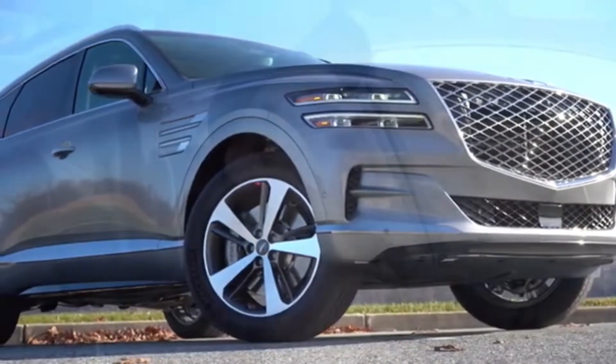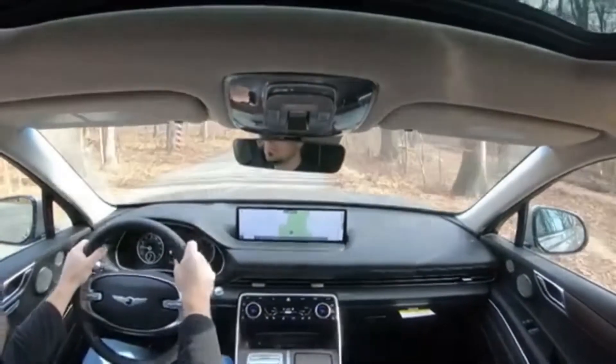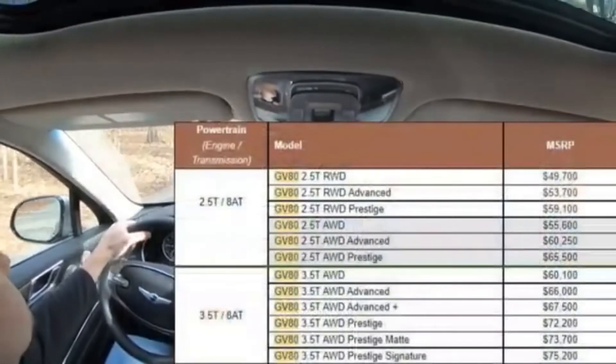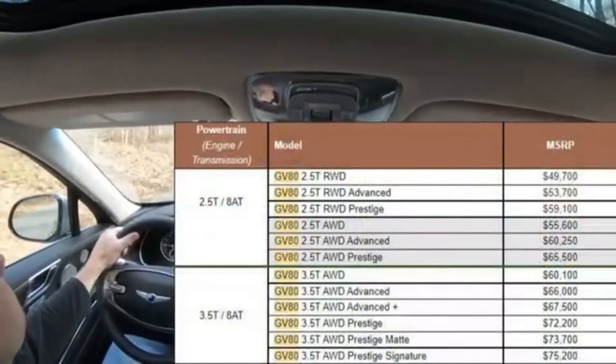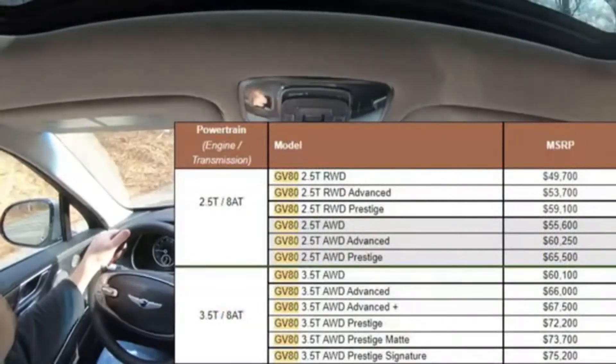In this video I'll be testing out everything about this one — from acceleration to braking, steering, ride quality, sound system, exhaust clip, and all that fun stuff. Let's jump right into it and start with pricing. There are so many trim levels for this particular one, so I'm going to put a screenshot on the screen. Pricing starts at $49,700.